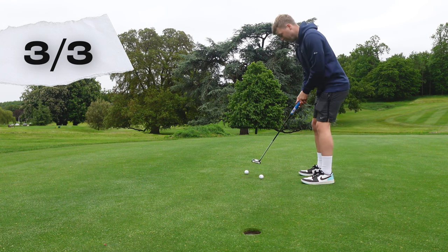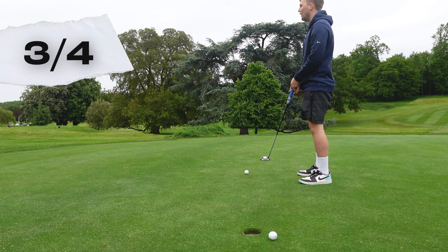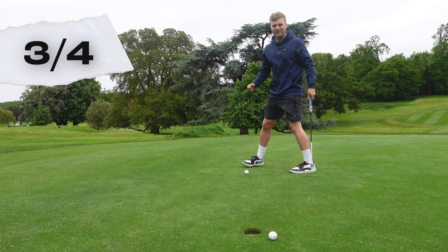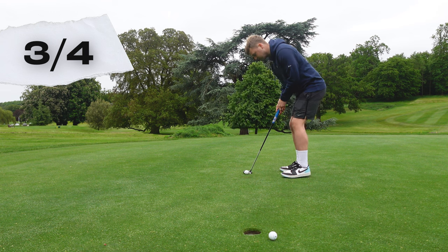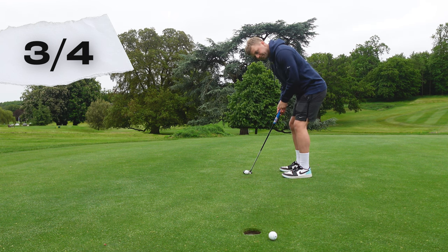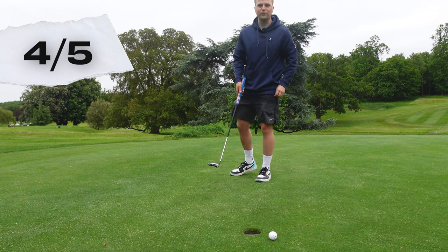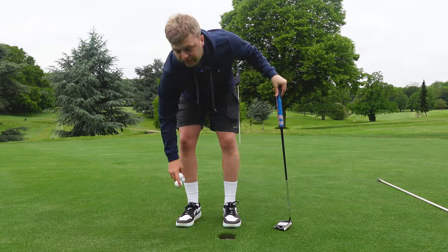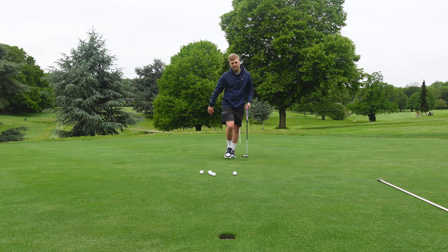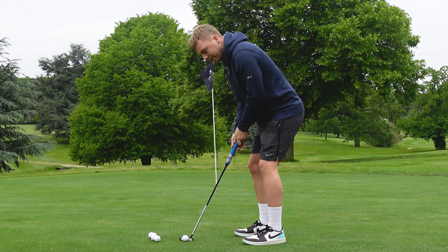Yes, come on! One more... two more... well, one more we need to sink. We've put some pressure on guys. This is actually longer than five foot for sure, but we've got to sink it. This is why I like these drills — they do apply some pressure. And there we go guys, four out of five, which I'm really happy with. We're going to move back to eight feet because it does apply a bit of pressure on your putting and gives you a way to record your practice.